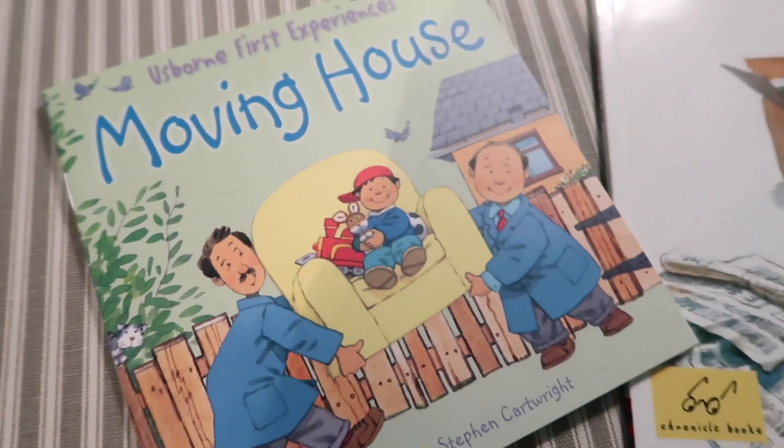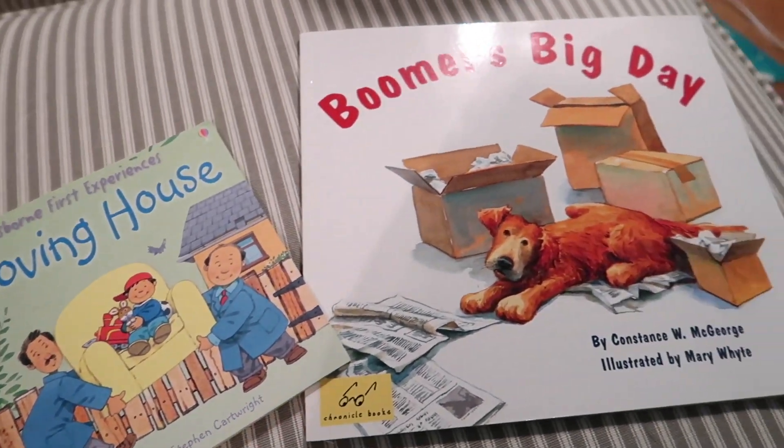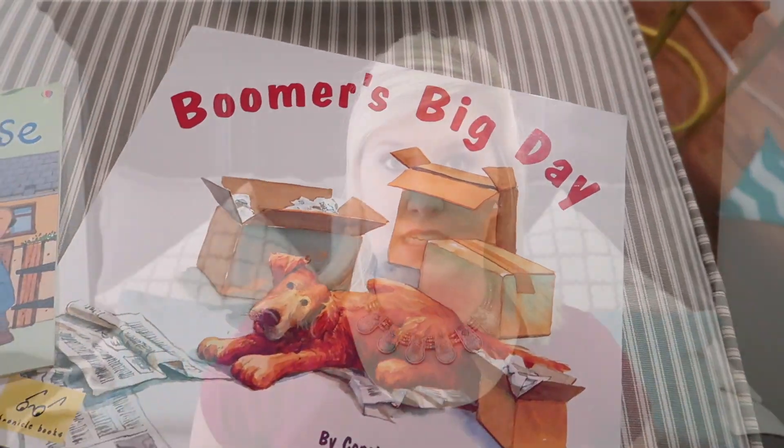I ordered a few books on Amazon to read to her to explain the whole moving process. She really enjoyed reading them. I don't know that she necessarily understood exactly what was happening, but she could see the stages. And then as we'd get to the next stage in real life, she would be like, 'Oh, that's what we read in the book,' and she could see the different places we were at.